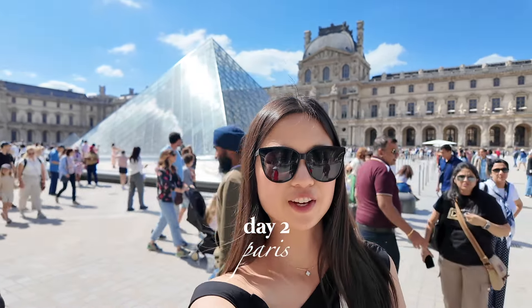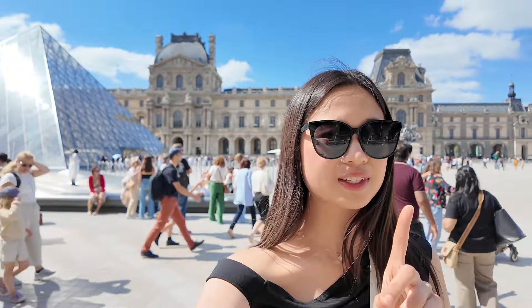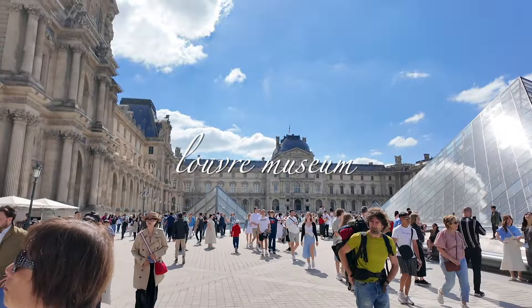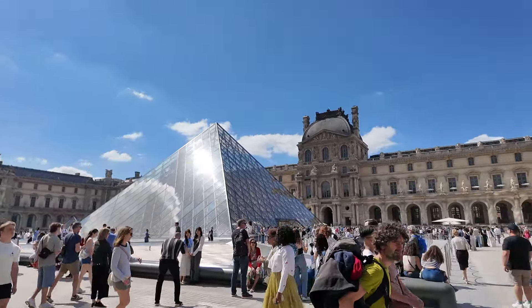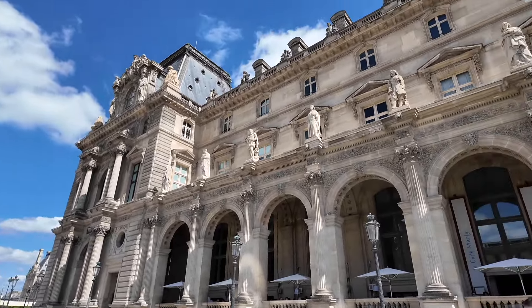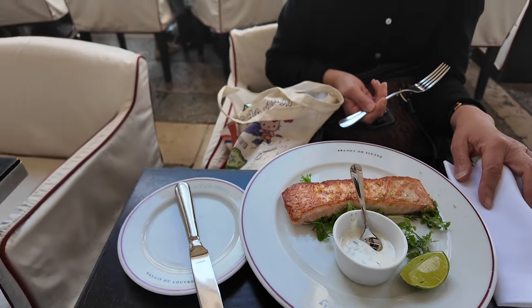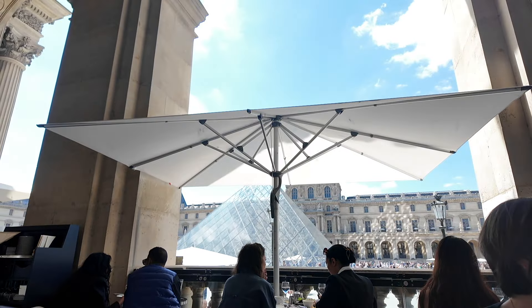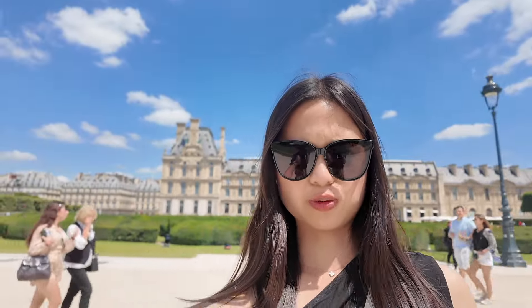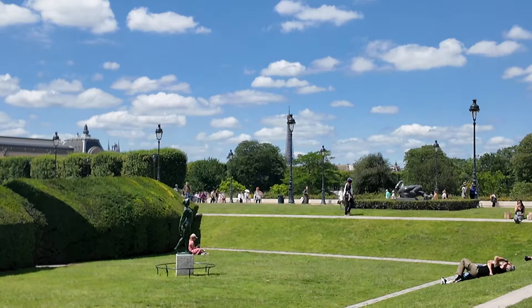It is day two of Paris and we're here at the Louvre, which is the most famous museum in Paris. It is super crowded and I am really excited to see the Mona Lisa. There's also a garden next to the Louvre — it's really green and right behind the museum. So green and pretty, and you can see the Eiffel Tower in the background!